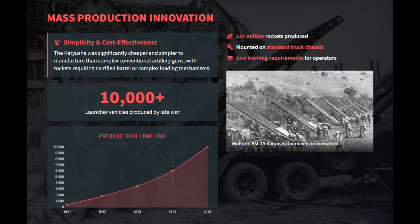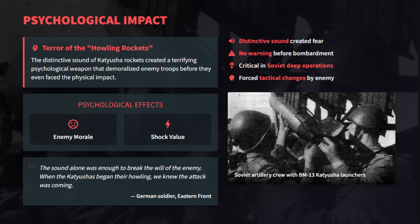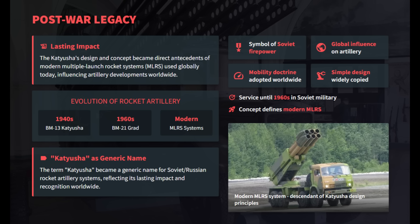The mobile Katyusha came in multiple calibers and was mounted on various platforms, delivering mass firepower for tactical operations. The terrifying distinctive howling noises spread immense psychological fear and demoralized Axis troops, breaking their will before the first rocket even hit. The Katyusha's concept left a lasting post-war legacy, directly influencing the development of modern multiple-launch rocket systems used globally today.